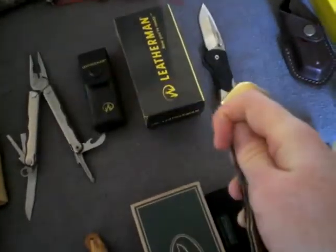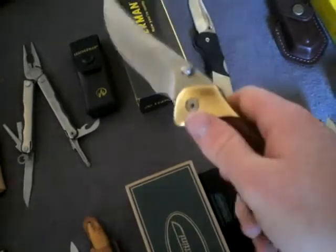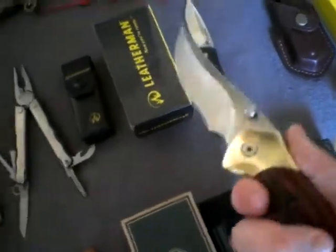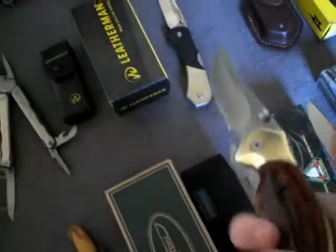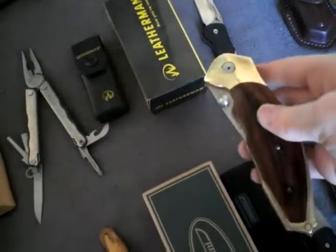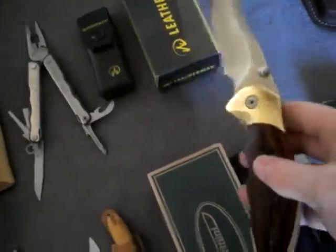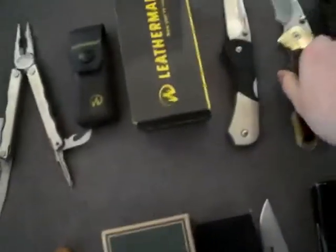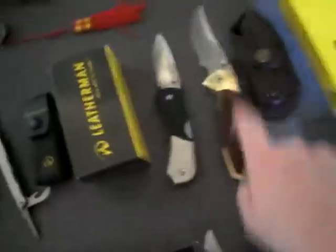And this one was also included in my order. This is a Bucklinga Pro — been out of production for some time now, but I was able to purchase one. If any of you out there have seen it — it is just so beautiful. Look at that. It comes with this beautiful, beautiful sheath. I love this knife.